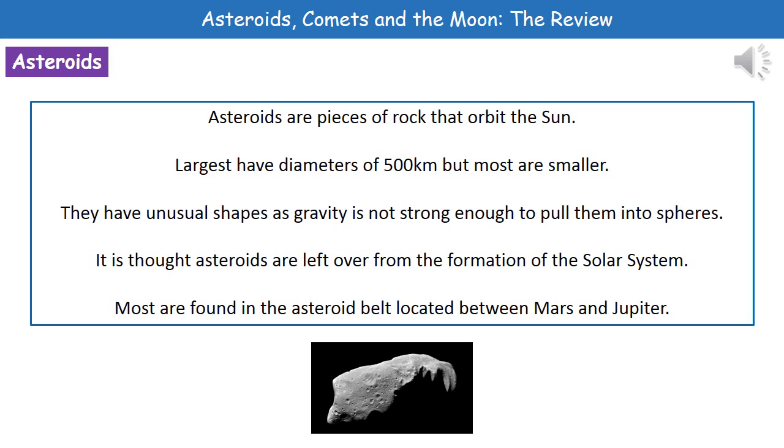They don't actually have a regular shape. They've got quite unusual shapes, as the picture at the bottom shows you, because the gravity is not strong enough to have pulled them into spheres. Now what we actually believe is that these asteroids are actually leftovers from when the solar system was formed. And we find most of them in this thing called the asteroid belt, which is located between Mars and Jupiter.